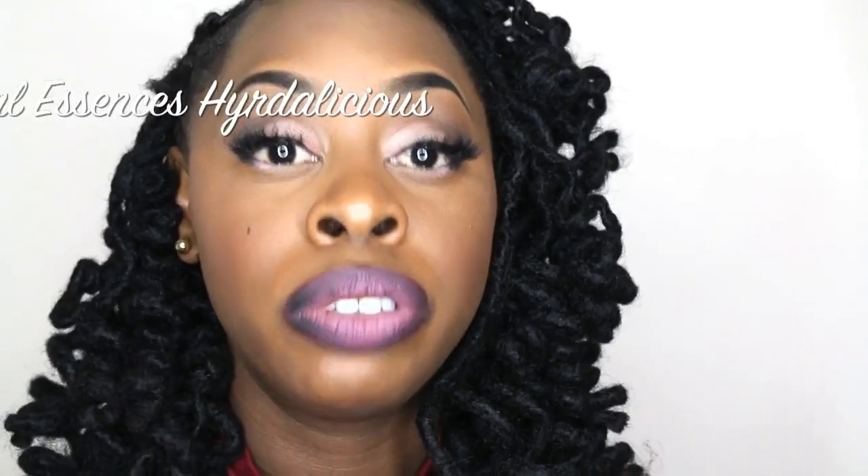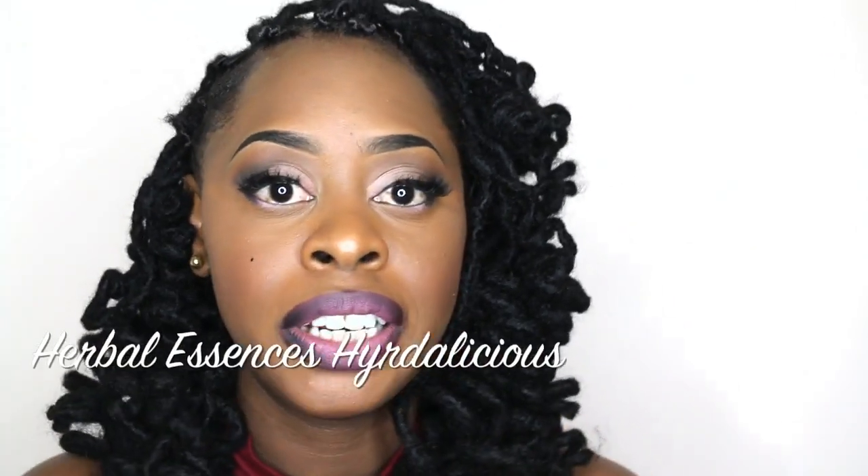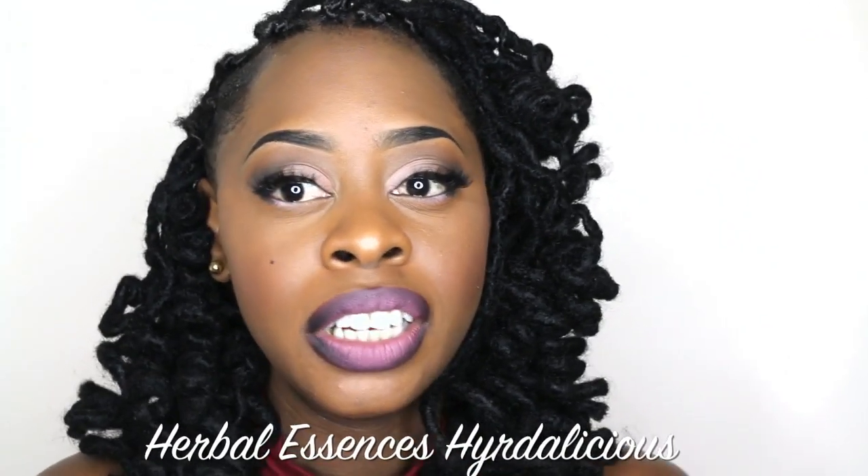I recently did a video about what shampoos I'm using right now, and it's called the Herbal Essences Hydrolicious Collection. I really love it — it has my hair super soft, the conditioner is amazing, the shampoo is really moisturizing, so that's what I'm using right now for shampoos and conditioners. I also use lots of Eco Styler.